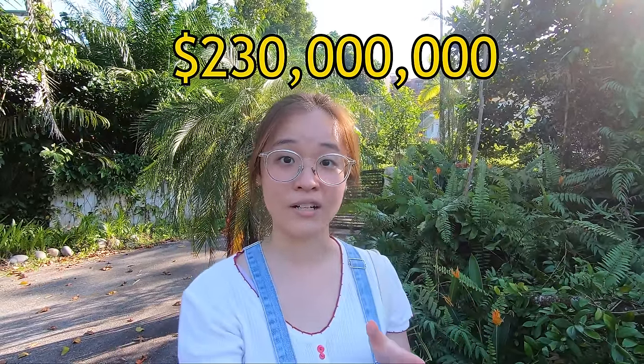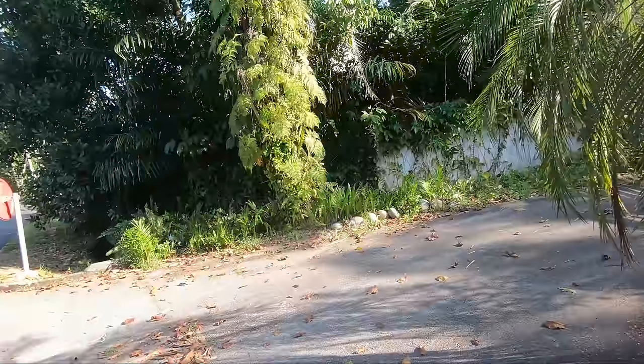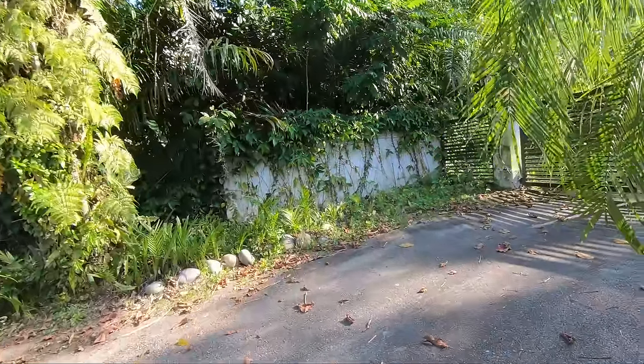I'm here right now at 33 Namsim Road, which is the most expensive property sold in Singapore for a whopping $230 million. This house has a land area of 84,543 square feet — about the size of 100 four-room flats. It's really, really big.